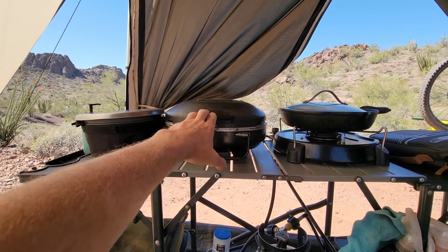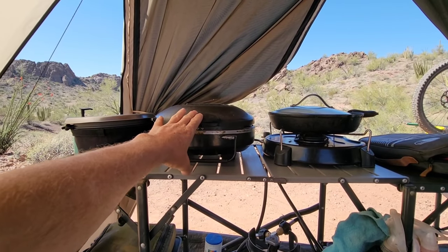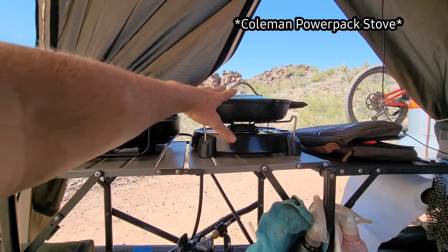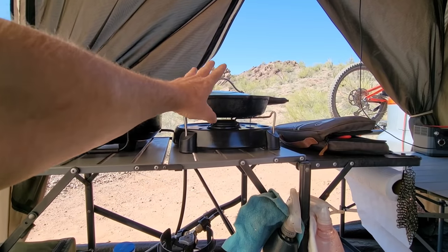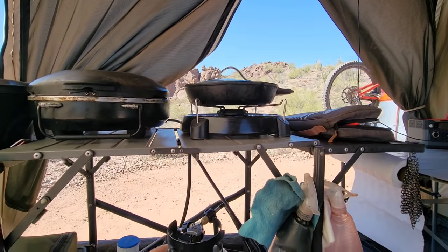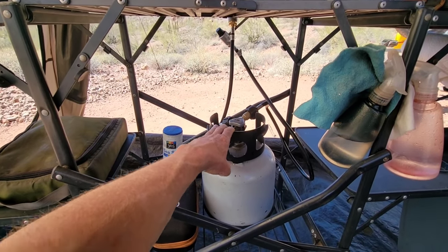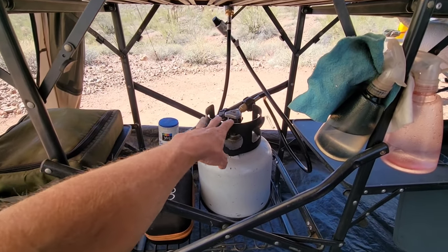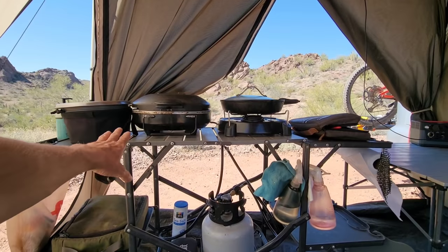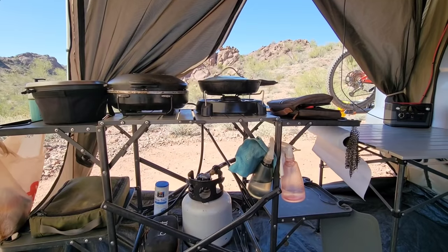Here is my Coleman Stow and Go grill — love this thing, it's held up for years and I can also use it as a burner. Here is my Coleman Power Pack single burner, which works great for this large cast iron skillet that I cook just about everything in. These two grills are powered by this Wellington one-gallon propane tank — it's small, packs up nicely inside my van, and I have a splitter so I can run both grills at the same time.